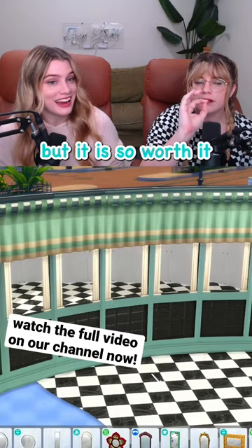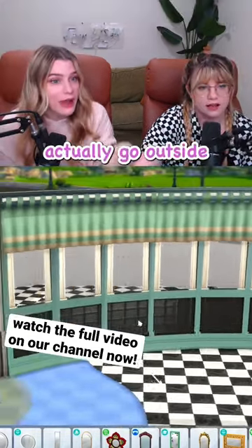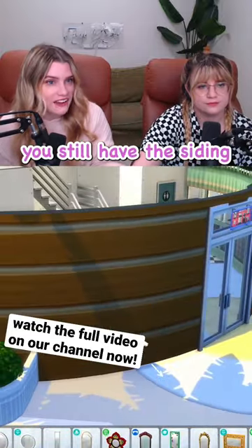That took forever, but it is so worth it. It really does look like windows, but then when you actually go outside, you still have the siding.